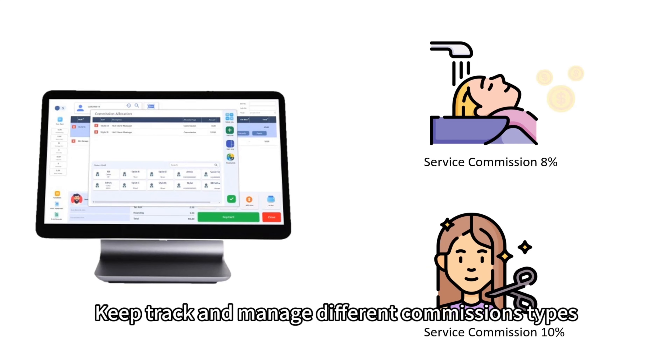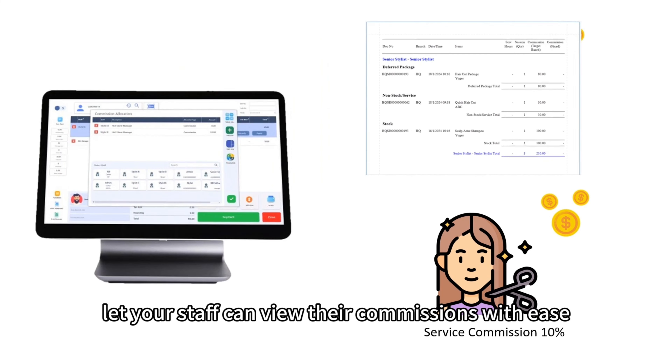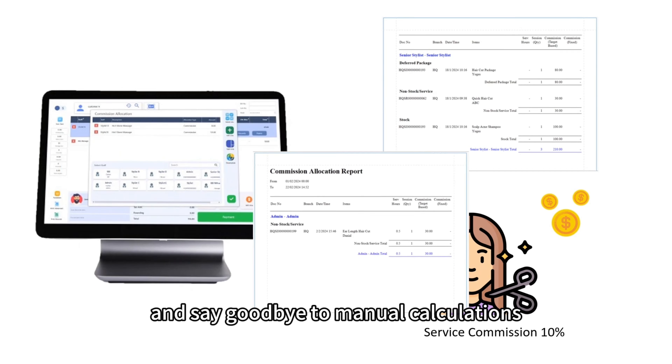Keep track and manage different commission types for staff in your beauty spa or salon. Let your staff view their commissions with ease and say goodbye to manual calculations.